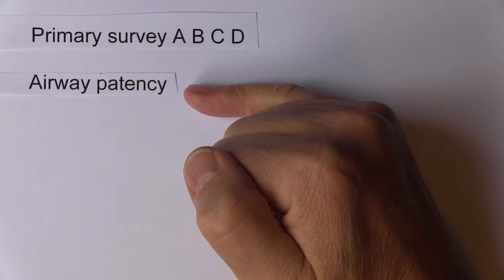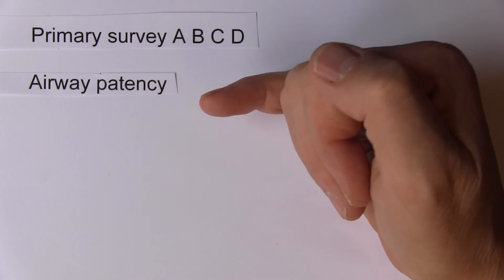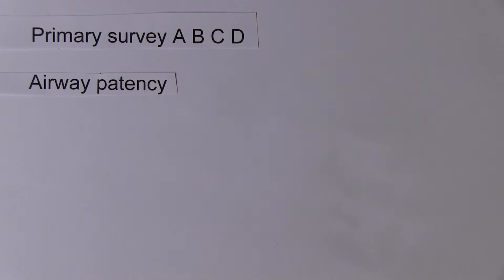If the patient has a low level of consciousness, we might think about adjunct airways such as a Guedel airway, or possibly even endotracheal intubation if the patient has a very low Glasgow Coma Scale. If we suspect C-spine involvement, we would think about doing the jaw thrust manoeuvre. Apart from that, there are particular problems in burns with airway patency because the patient has been inhaling hot gases.